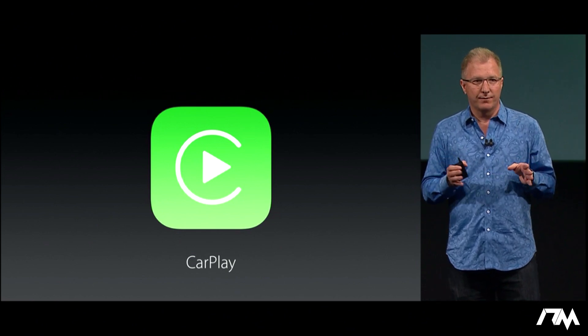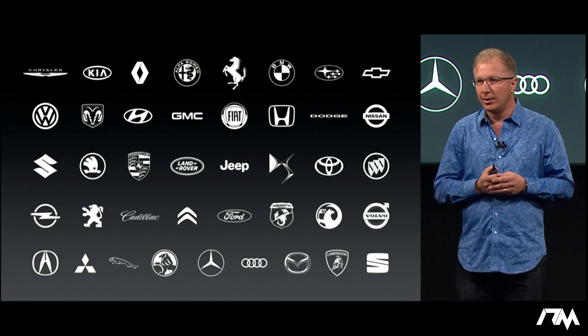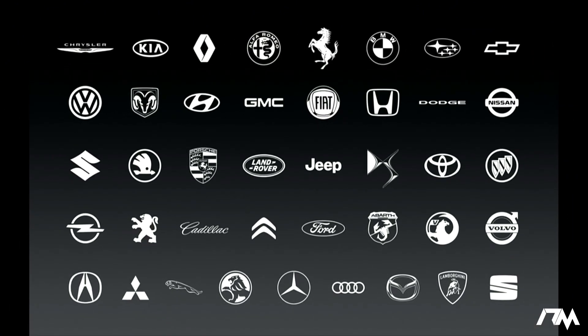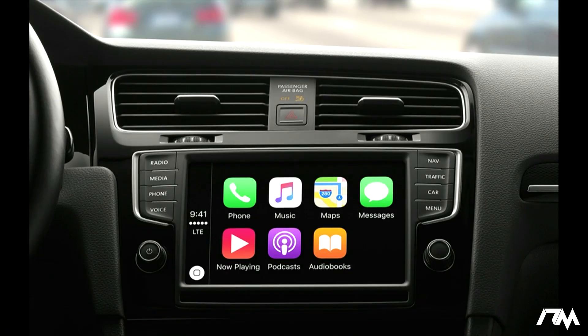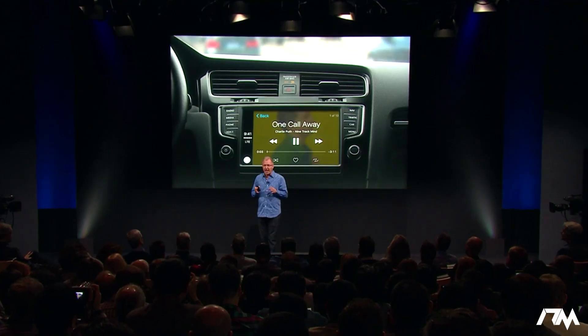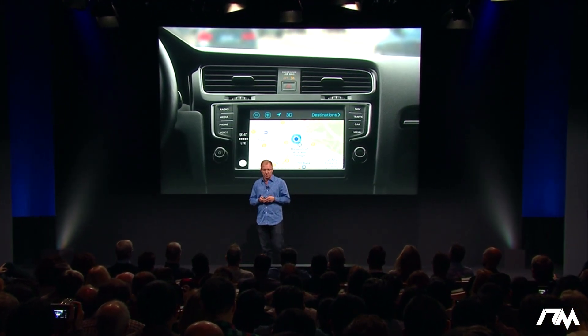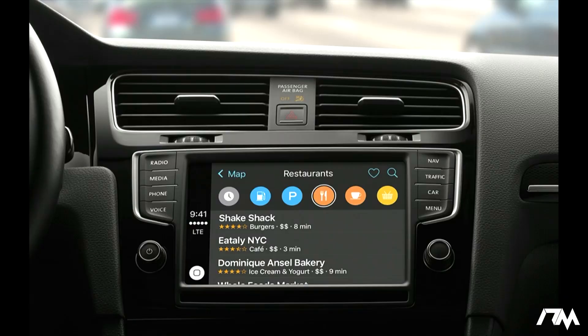CarPlay is the safer, smarter way to use your iPhone in your car. Every major car brand has committed to integrate CarPlay, and already more than 100 car models have been announced with CarPlay support, with more coming. With iOS 9.3, we've added even more useful features. Your Apple Music experience gets better with New and For You, which provides songs, artists, and albums handpicked by experts as well as selections based on your own preferences. And Maps gets even better with the Nearby feature, allowing you to find gas, parking, restaurants, and more with just a tap.